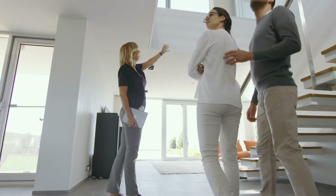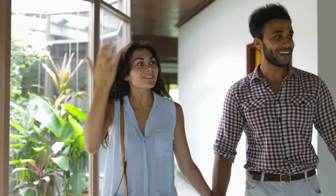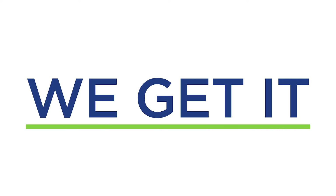Buying a home is a big deal. There are so many things to think about, so many questions, so much to do. At Pillar to Post Home Inspectors, we get it, and we're here to help you make a confident homeownership decision.